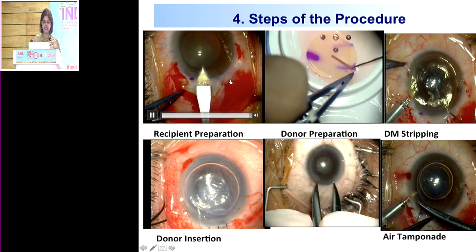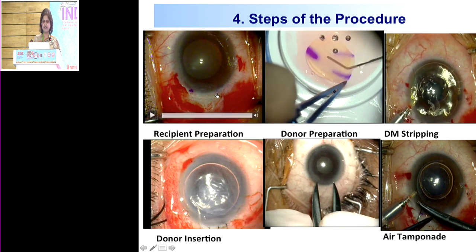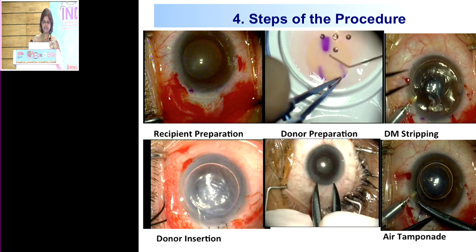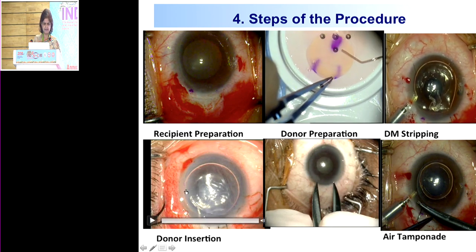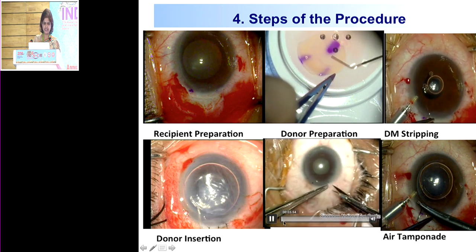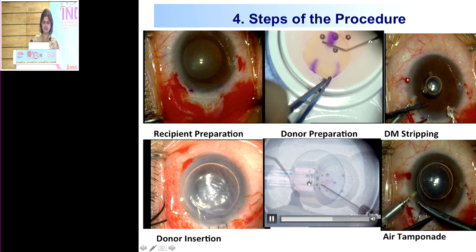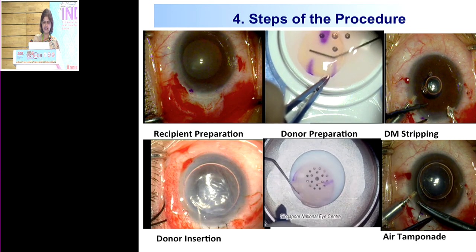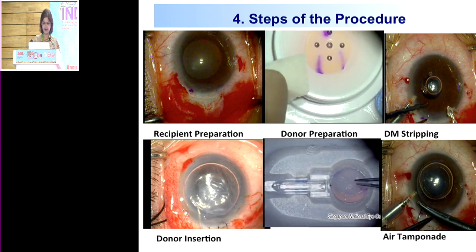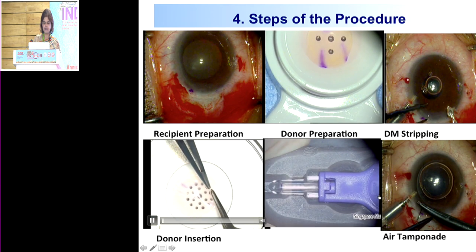We then converted to using the Sheets glide, modified it, and later developed the endoglide, which is now our standard method for both DSEC and DMEC surgery. The procedure involves preparing the recipient first, creating a 4.5mm tunnel, then after an inferior PI we do the Descemet stripping under air — or under HPMC when doing combined PHACO-DSEC. We then load the donor onto the endoglide platform using endoglide forceps, insert the donor into the eye, and provide a full air fill.